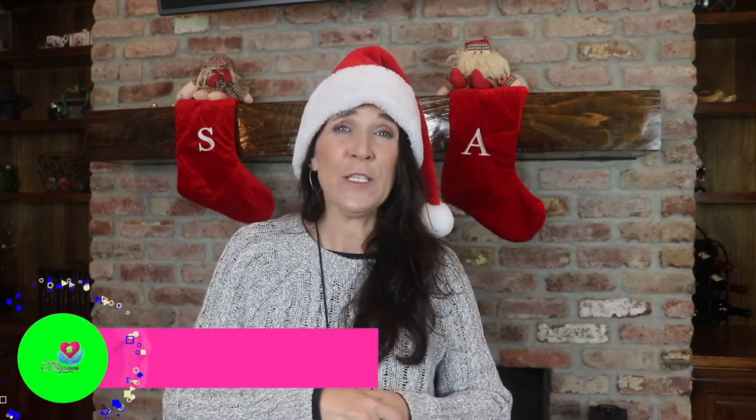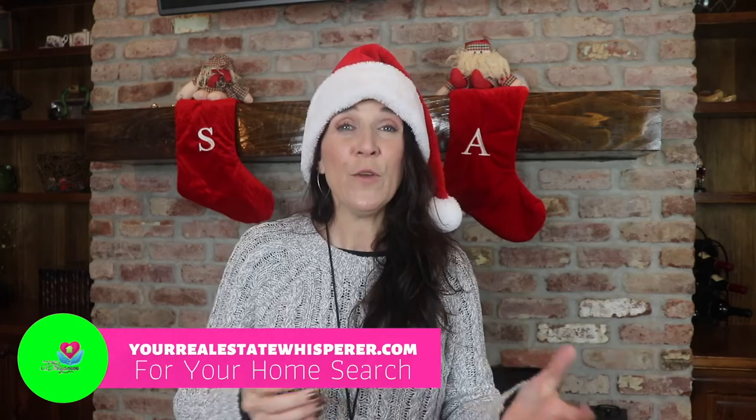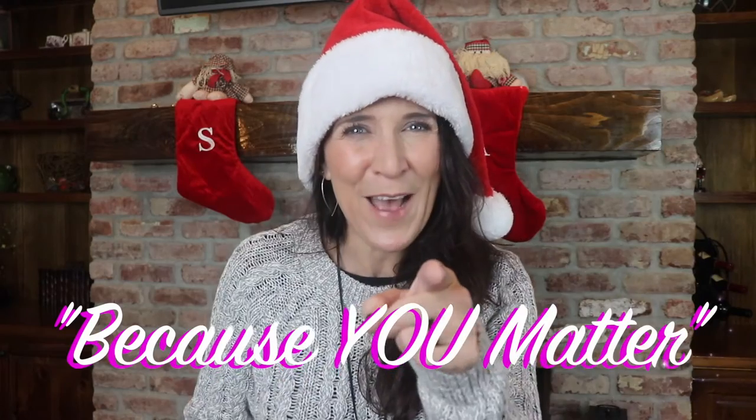If you'd like some more tips and tricks about buying and selling your home, you can visit my website at yourrealestatewhisperer.com. If you'd like to watch more videos about selling your home, go ahead and click the playlist right here. My name is Christina Smallhorn, your real estate whisperer for Ascension Parish, and I tell you all this because you matter.